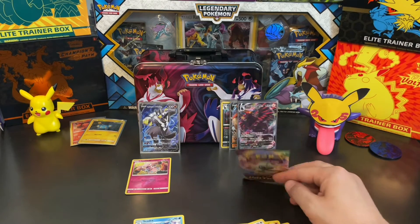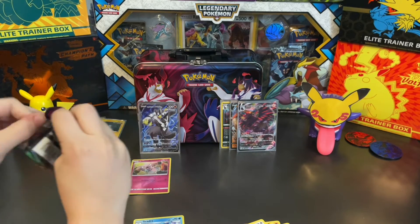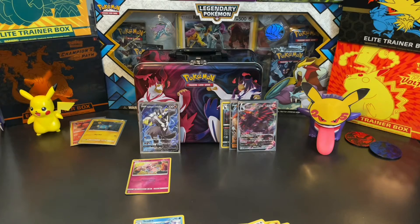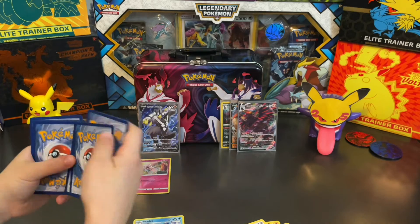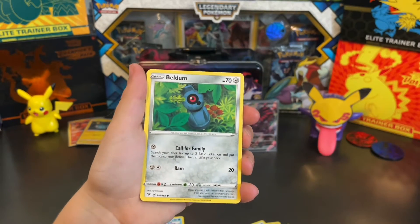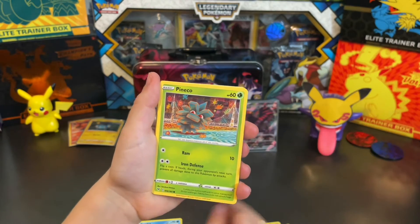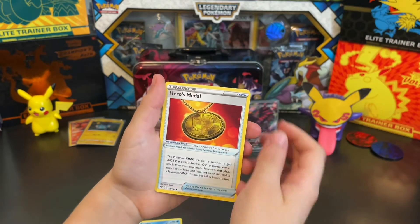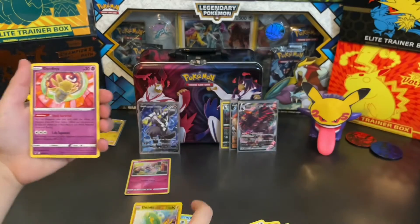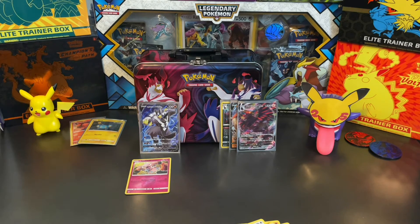Oh man, coming out bottom of the ninth, two out, two men on, down by two runs — hits a home run! What the heck! It's baseball season, it's spring training right now. All right, let's see what you get in your prize pack — this better be better than your Rapid Strike Urshifu. From the Vivid Voltage prize pack: Beldum, Vampy Dust, Skull, Electrode, Pineco, energy, coding energy, heroes metal, Stunfisk, electric again, and Shedinja.